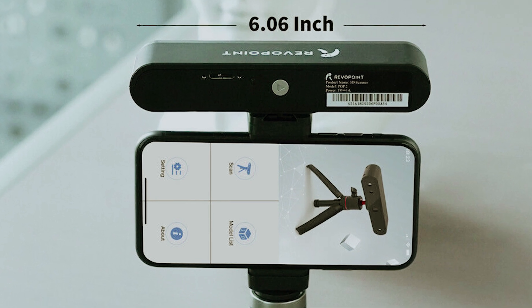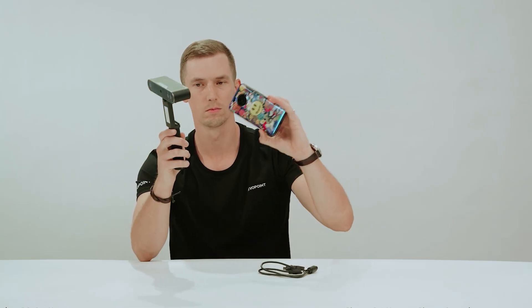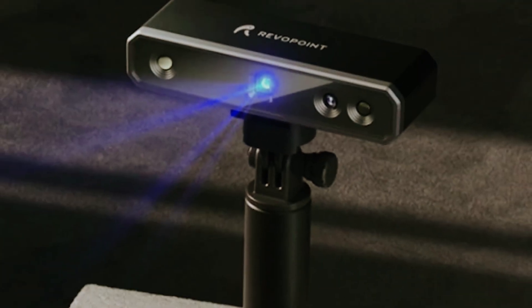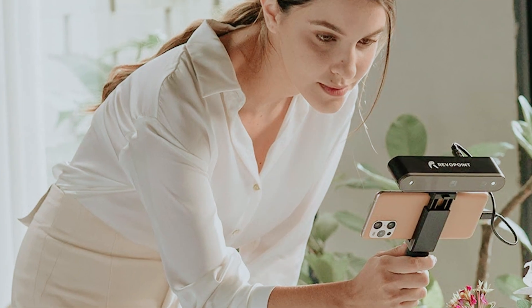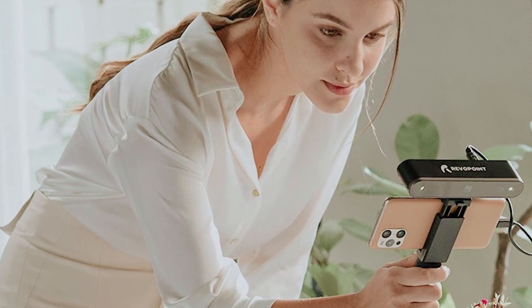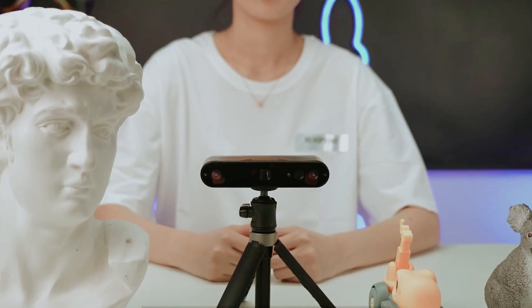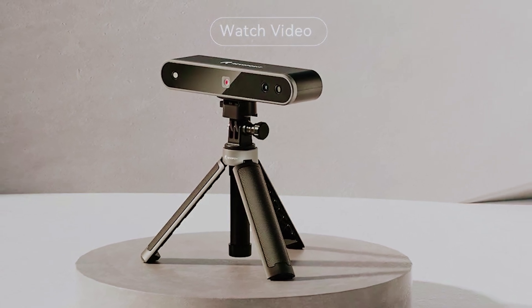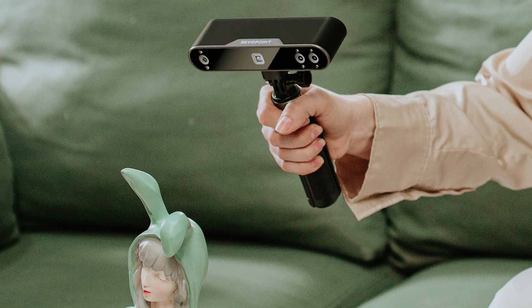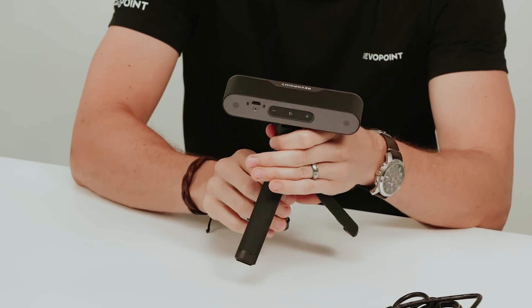The built-in dual LEDs are particularly noteworthy — they effectively reduce errors caused by shadows, enabling the depth cameras to capture high-quality scans. If you're looking to create vibrant models with accurate color and texture mapping, this scanner truly shines. The intuitive software accompanying the Revopoint POP3 is designed for fast adaptation, ensuring you can quickly become proficient. By choosing the Revopoint POP3, you're investing in an essential tool that will support you as you explore 3D scanning, combining advanced features and ease of use so you can focus more on creativity and less on technology.